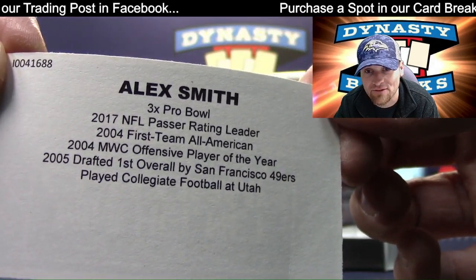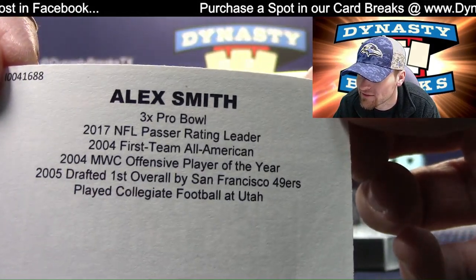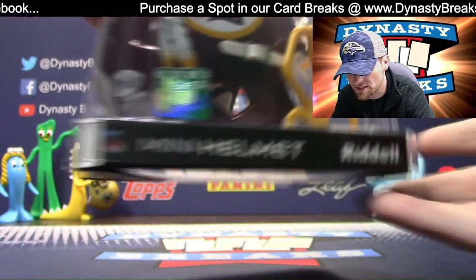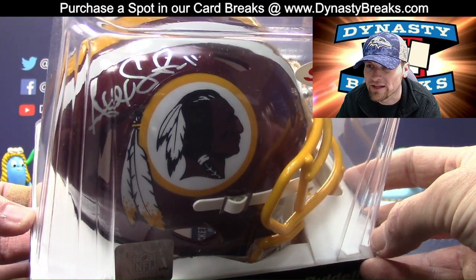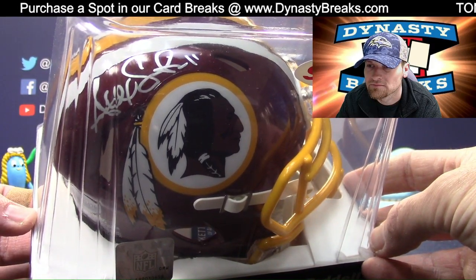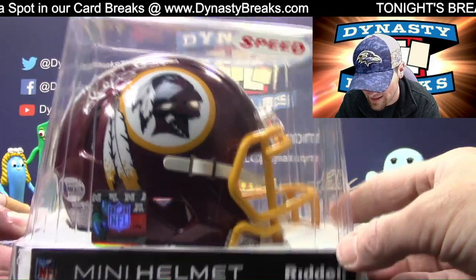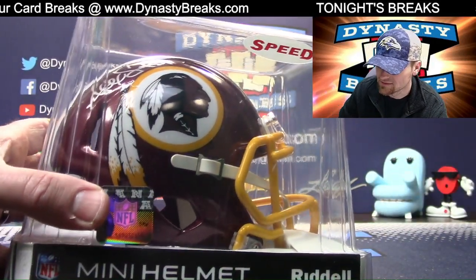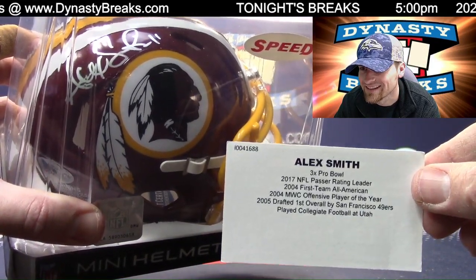And there's some graphic things in it with all of his surgeries and everything. Alex Smith, Washington helmet. That is awesome. Silver ink auto. First pick in the draft back in the day. And one of the warriors of the NFL. That is awesome.